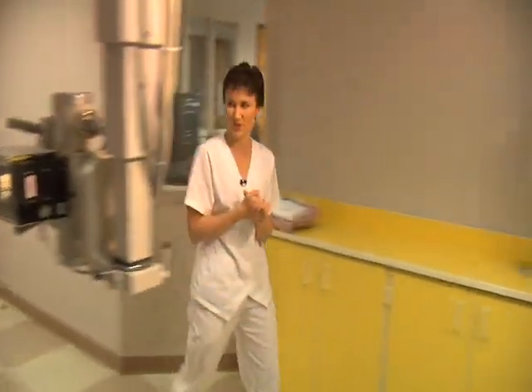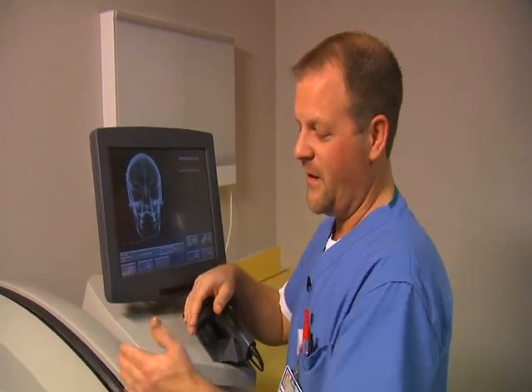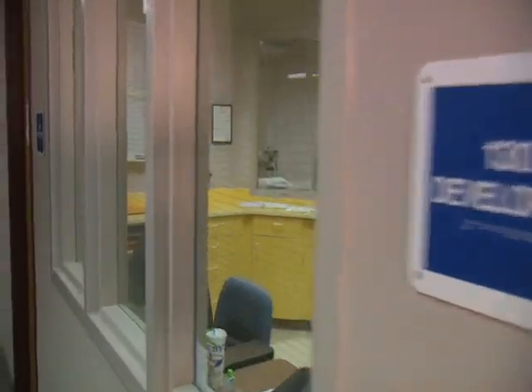With some of the new technology today, the digital equipment — you just take an x-ray on what looks like a plain film, slide it in here, and the image comes up on the screen several seconds later.